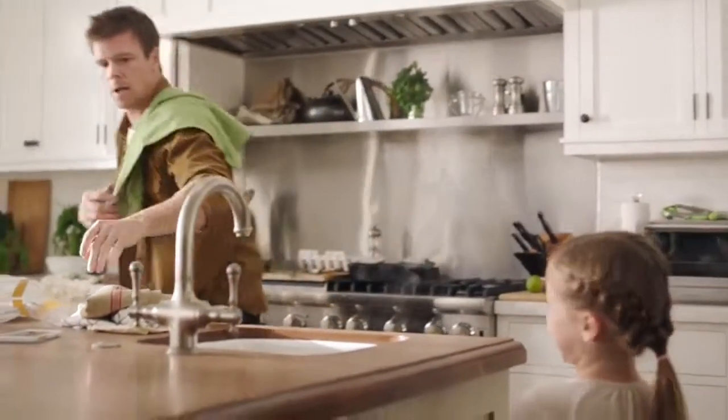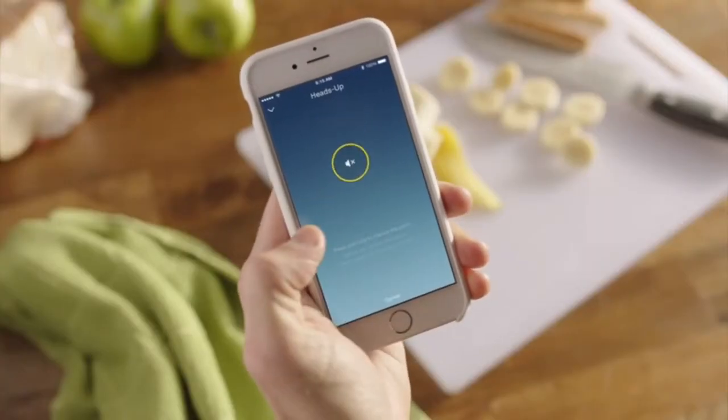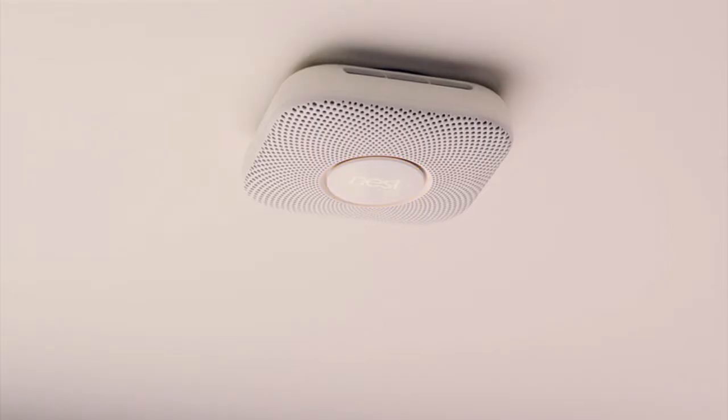And if you know everything's okay, you don't have to run around trying to quiet it down. Just hush it from your phone. Smoke alarm silenced.